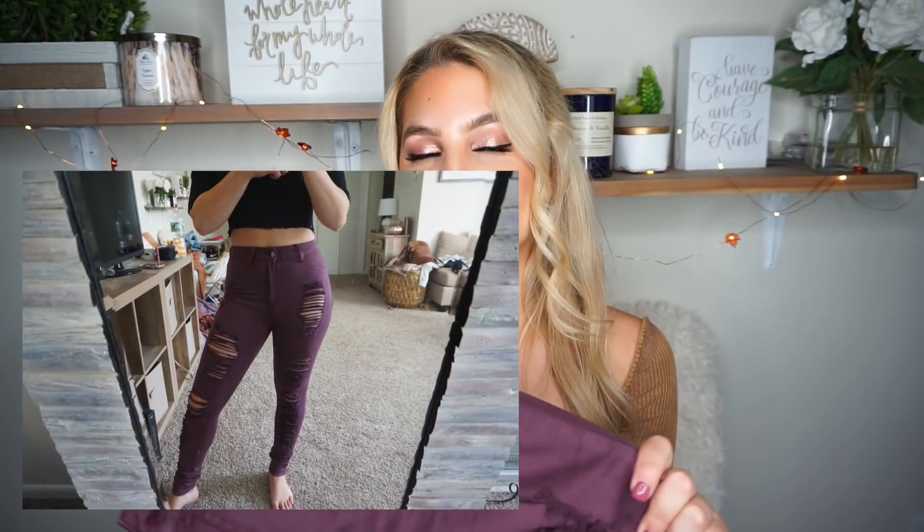The last thing I got was another pair of jeans, size five. They're like a dark purple eggplant color, which I really like, and they do have rips going down them — they might be the same style as the other ones I showed you, just a different color. They are super stretchy, very comfortable, and high-waisted. I already took a picture with a black crop top wearing these and it looked really good together, so love these for the fall season.